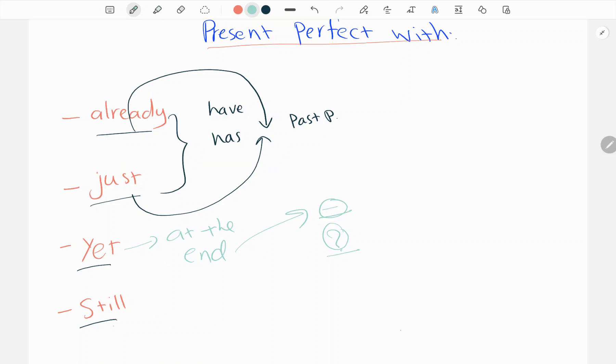Now we go on to still. The only position for still is after the subject.